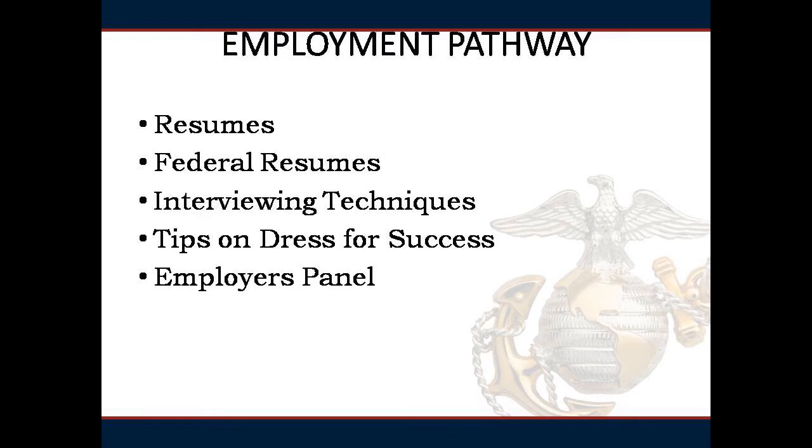The employment pathway will continue with even more in-depth assistance in resume writing, federal resumes, and interviewing skills, to include mock interviews and interview debriefs. On Friday, you will have the opportunity to participate in an employer's panel – real recruiters from the private and government sectors discussing their organizations and how they may accept resumes for your consideration of employment.